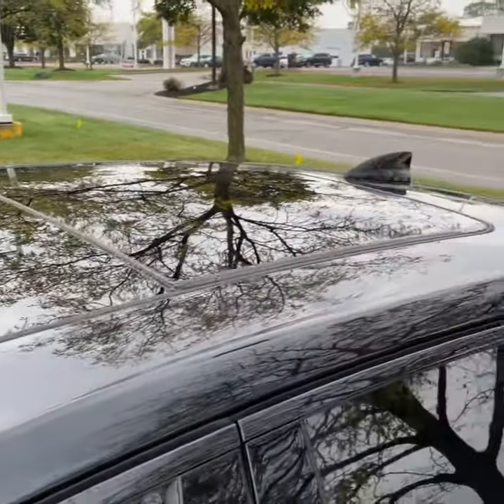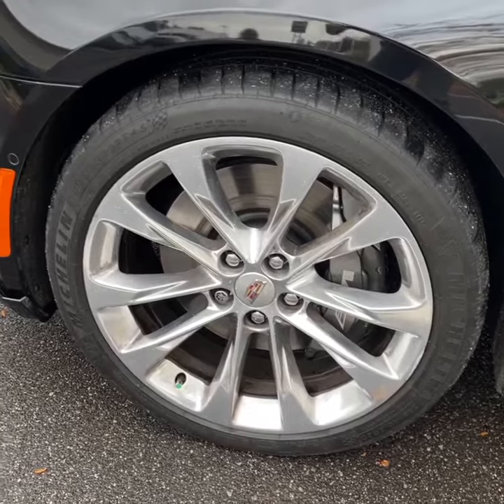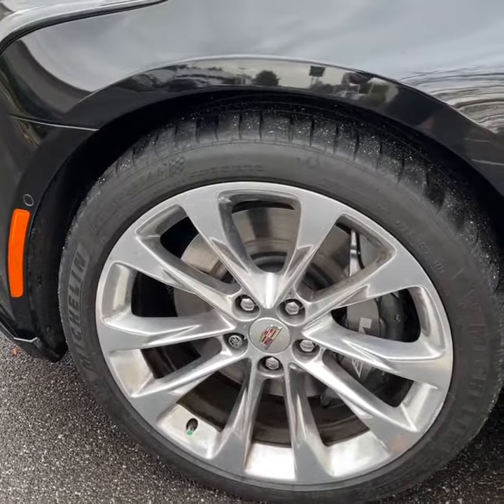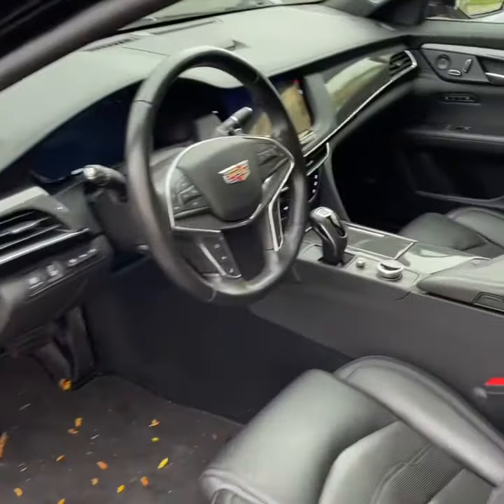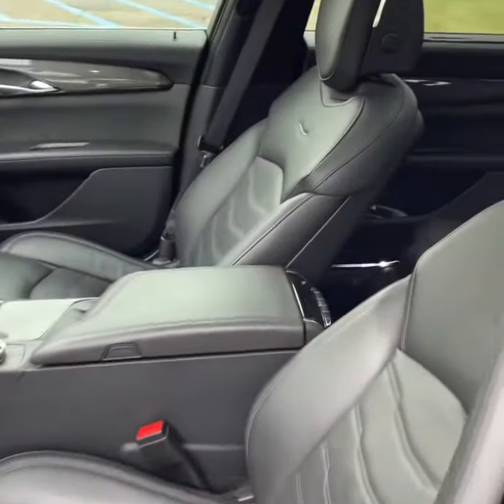UltraView Sunroof. 20-inch polished wheels wrapped in Michelin Pilot Sports. This one just needs to be fully detailed and pass a 172-point Cadillac Certified Inspection.